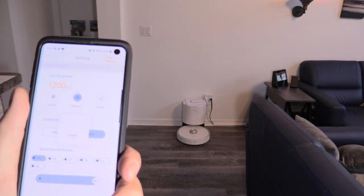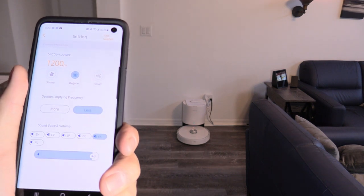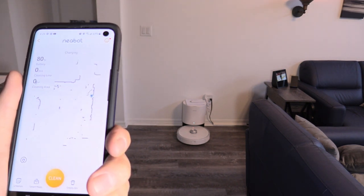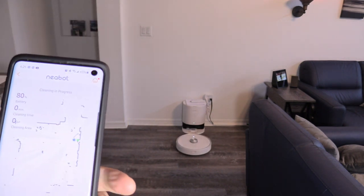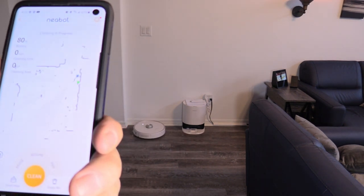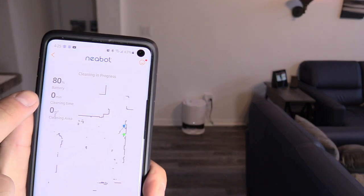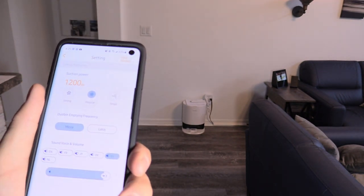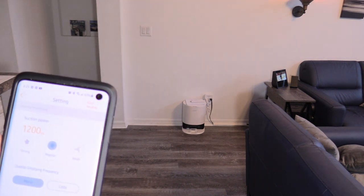You can change the language to French or Spanish. I'm going to learn some French. That's the volume control. Muy bien! Let's go ahead and clean. The app also shows you battery life, cleaning time, and cleaning area. And you can find your Nebot in case you lose it under a bed or something.